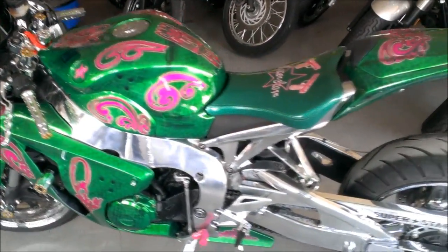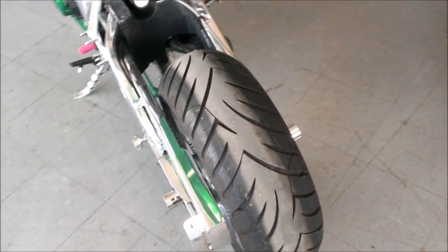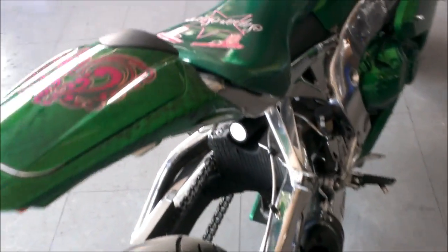We have a 2008 Honda CBR 1000 RR for sale with chrome everywhere. The CBR 1000 is a must-see and is guaranteed to turn heads wherever you go.